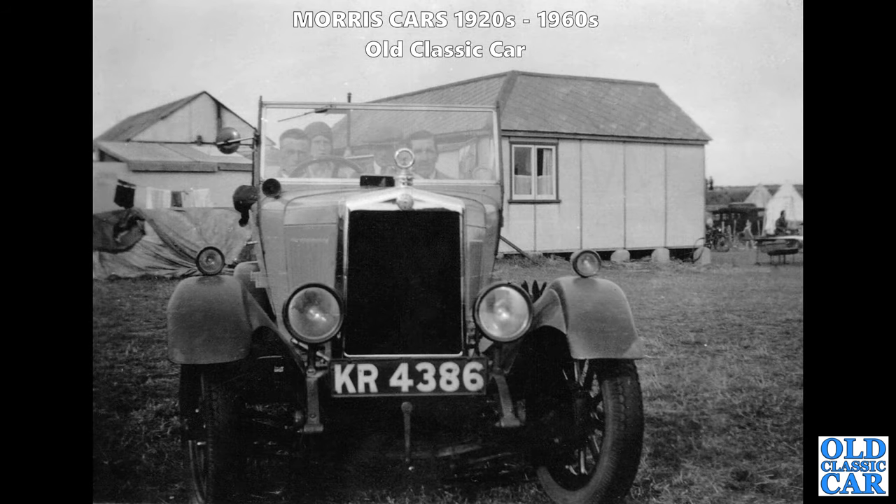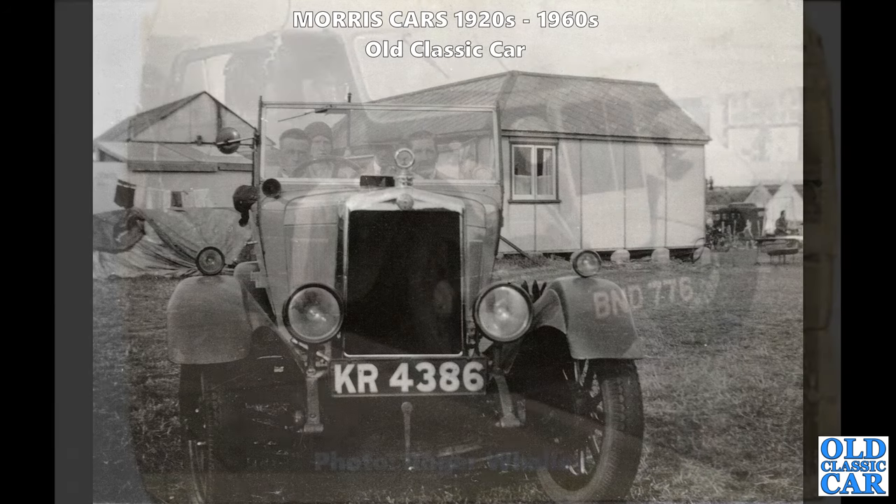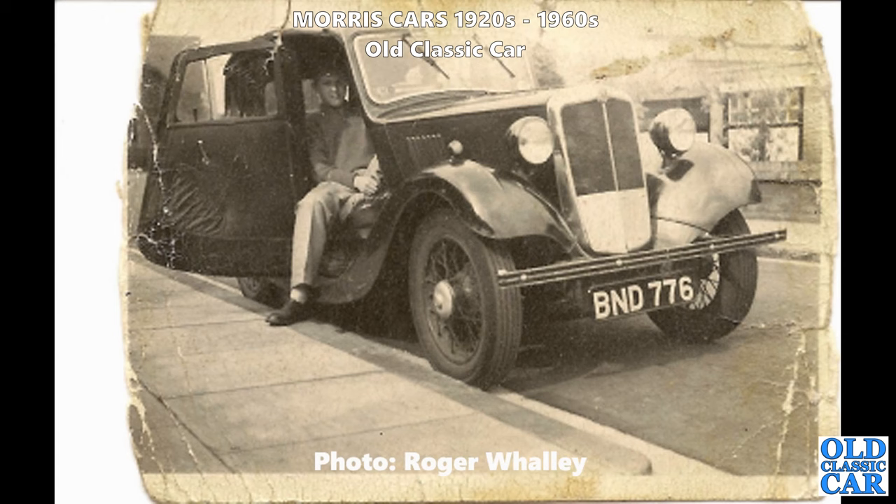Back to the pre-war years: KR 4386, a Kent registration that ran from 1929 through to 1931. It looks a bit like a holiday camp - the building in the background looks very much like a prefab. They're sat on those saddle stones. Thanks to Roger for this next photo of BND 776 - his Series 1 Morris 8 saloon, what a cracker.